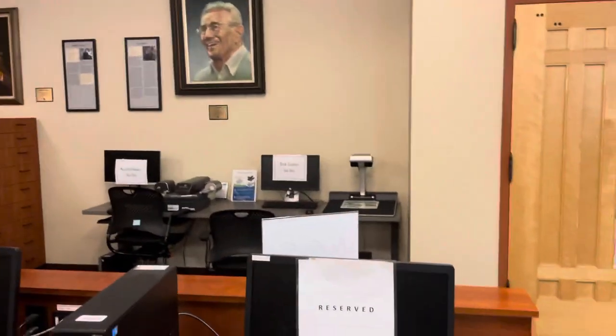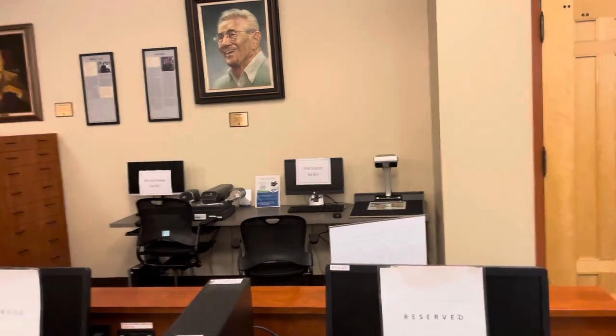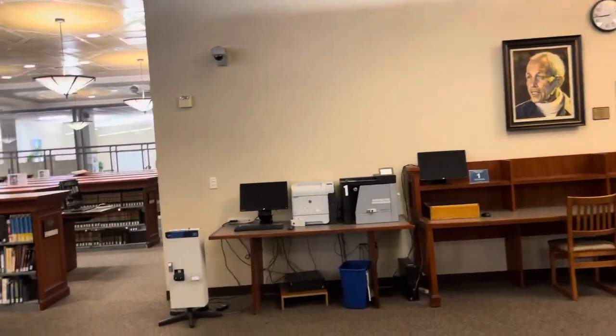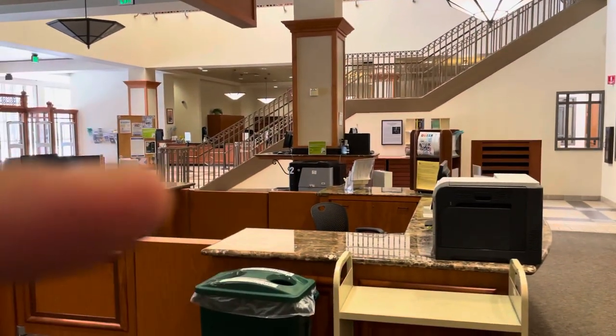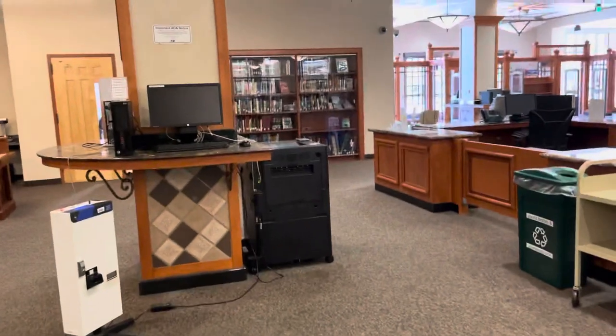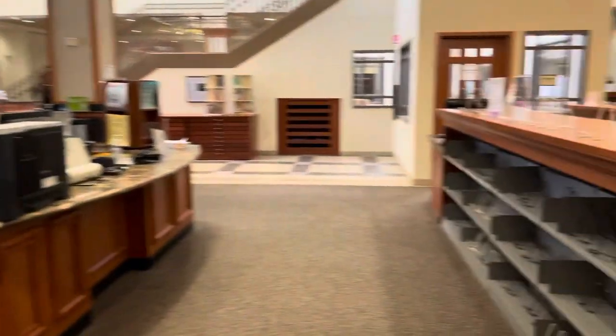Over here we have our book scanner on the right and then a microfilm reader on the left. In the library there are three printers. Here's printer one, printer two right there, and this one right here is our third printer.